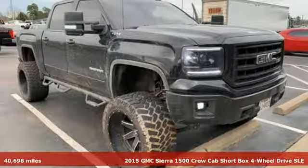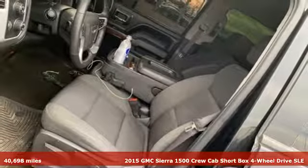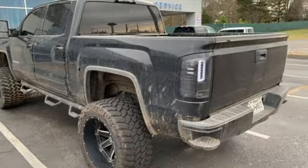It's a 2015 GMC Sierra 1500. Take on rugged terrain and difficult tasks without giving up comfort. It comes with the features you need and better yet want.